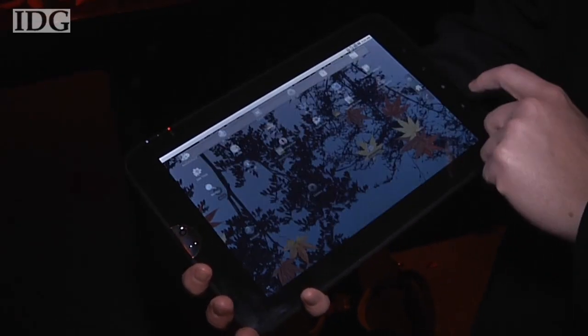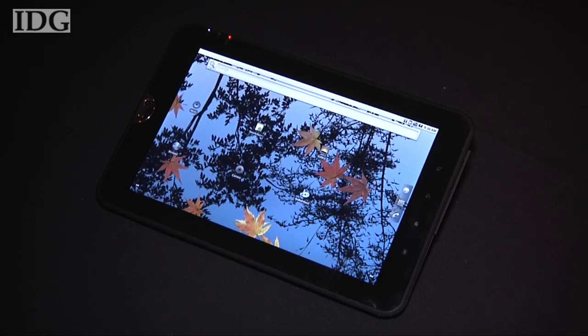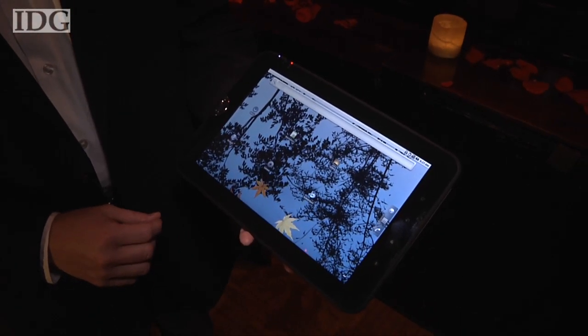Toshiba will join the tablet race in the coming months with this Android-powered computer. The device, which doesn't yet have a name, was on show Tuesday at the Consumer Electronics Show in Las Vegas.